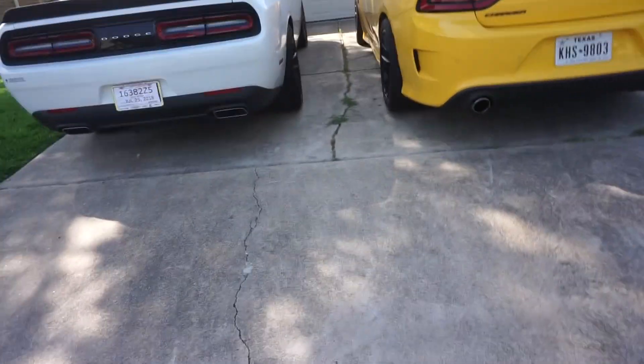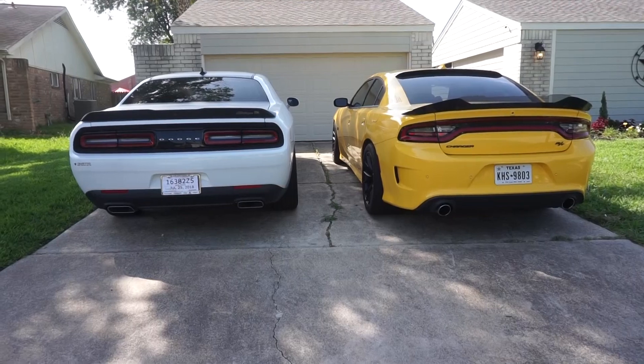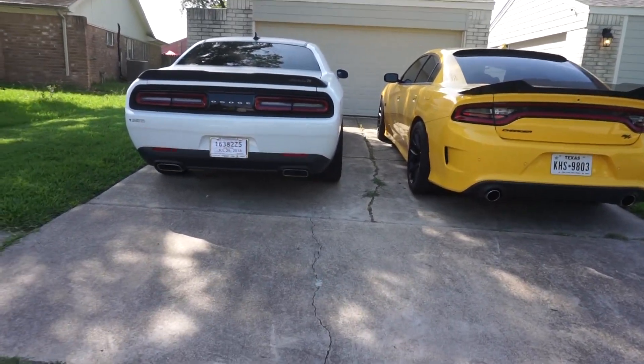Hello, welcome to the channel — to all the new subscribers, thank you and welcome. We got the Mopars, they're so pretty. I love both of them, they're just different and unique.